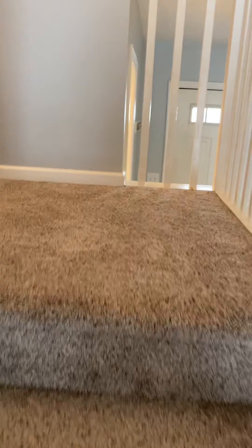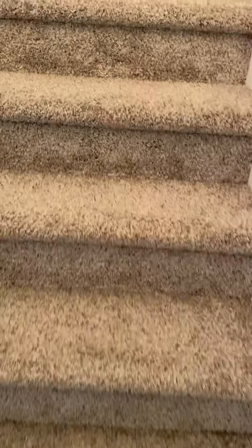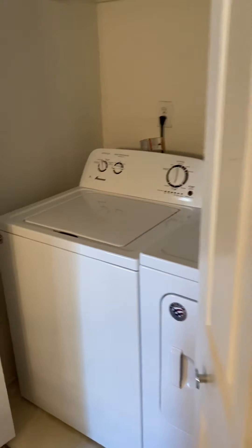Now we're going up the stairs. The carpet is actually the same carpet as the last unit. Looks good. At the top of the landing there are washer/dryer accordion doors.